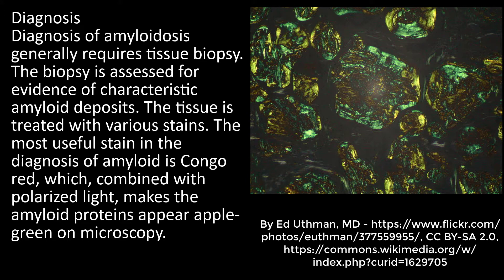Diagnosis of amyloidosis generally requires tissue biopsy. The biopsy is assessed for evidence of characteristic amyloid deposits, and the tissue is treated with various stains. The most useful stain is Congo red, which combined with polarized light makes amyloid proteins appear apple green under the microscope.